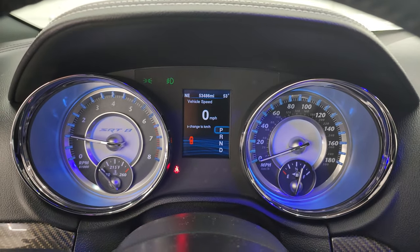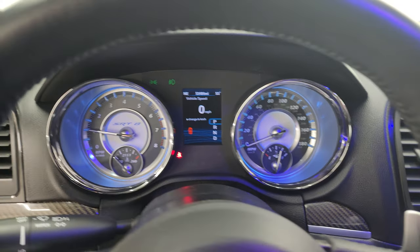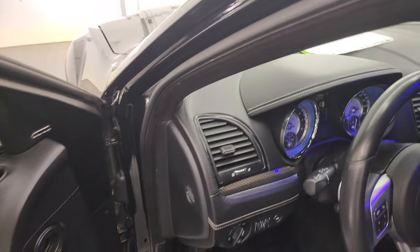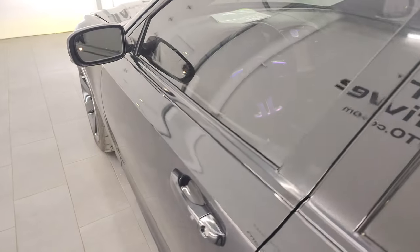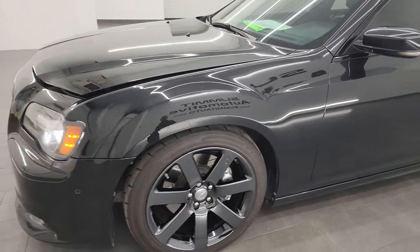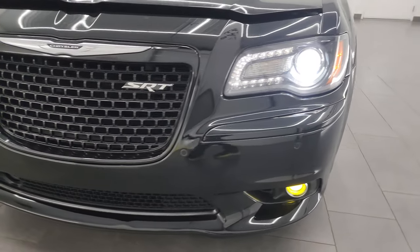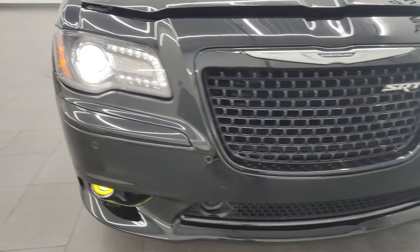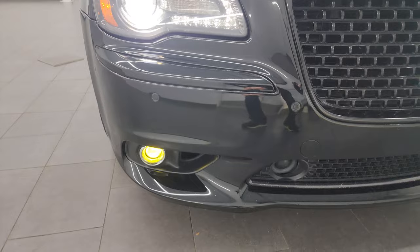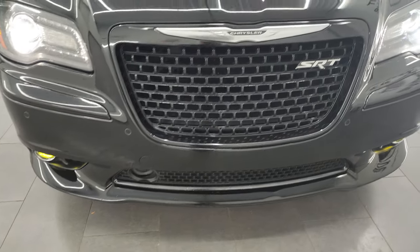You can see it starts right up — no check engine lights or anything like that. I'd personally like to thank you for checking out the video today. From this HD video you've been able to verify the quality, condition, options, and cleanliness of this car all the way around. You can see those bi-xenon headlights are very bright, LED running lights, and some yellowed-out fog lights there.